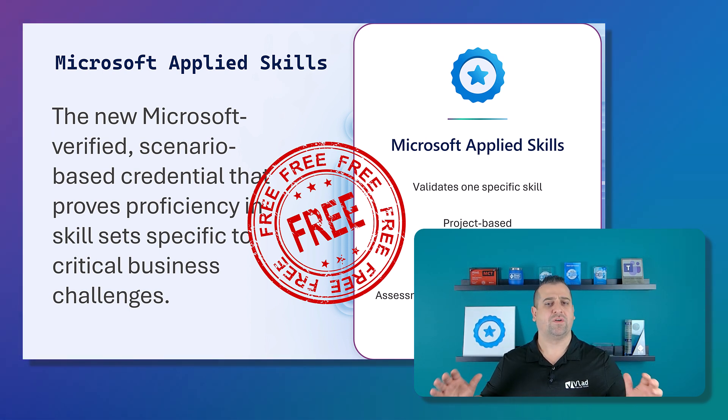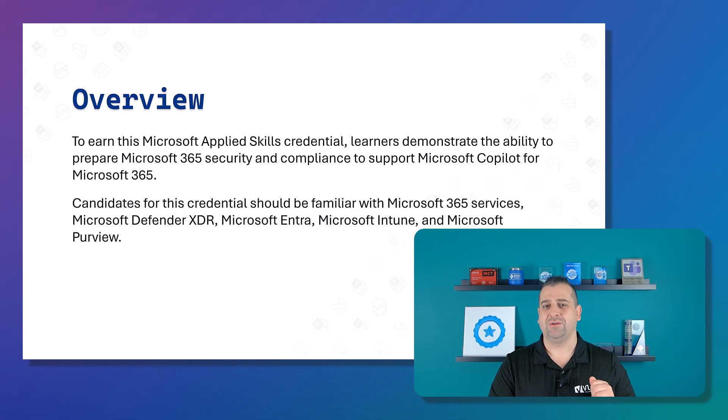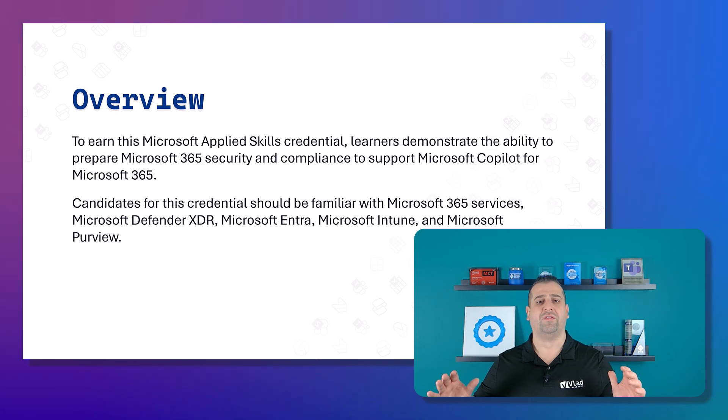So you can get your first Microsoft 365 Copilot credential for free right after watching this video. The link will be in the description below, but let's cover together what you need to know before you get started. Let's start with a quick overview.